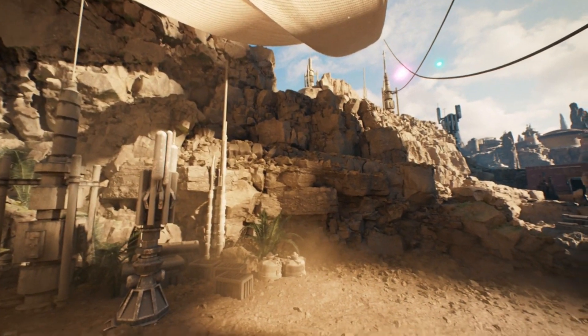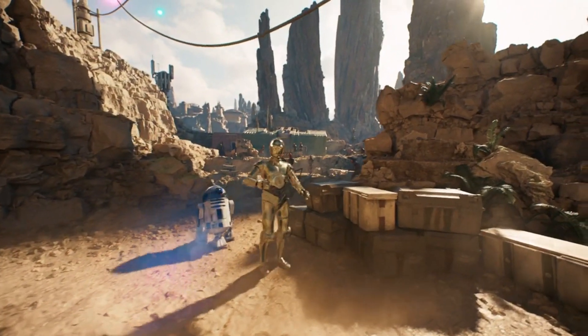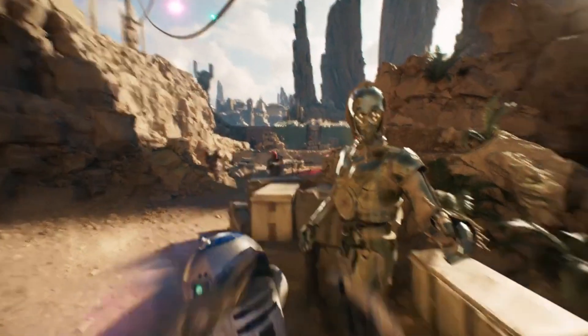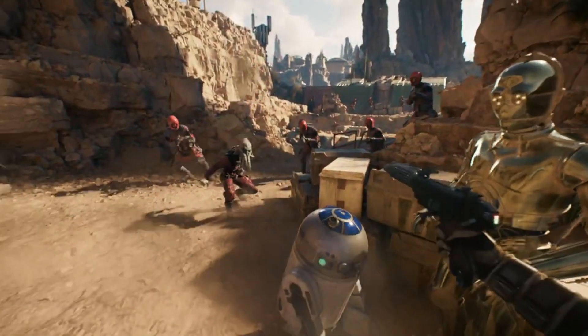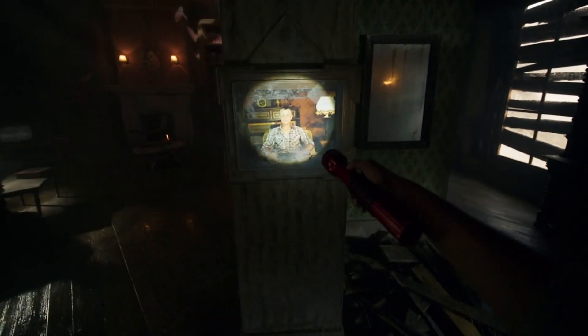Beyond its technical prowess, the Quest 2 excels in comfort and ergonomics. Oculus has refined its design, ensuring a comfortable fit and weight distribution so you can enjoy extended VR sessions without discomfort. With ongoing software updates and support from Oculus, the Quest 2 continues to improve over time, providing an ever-evolving VR experience.